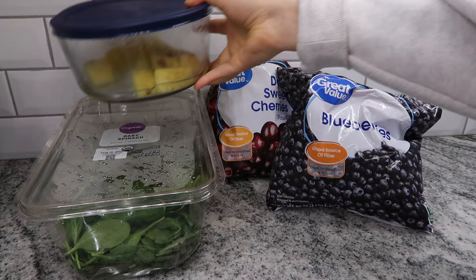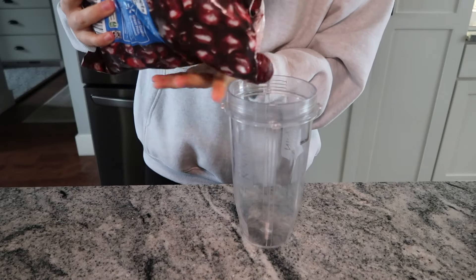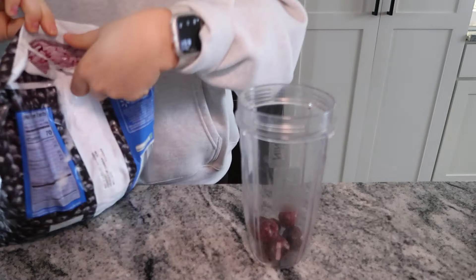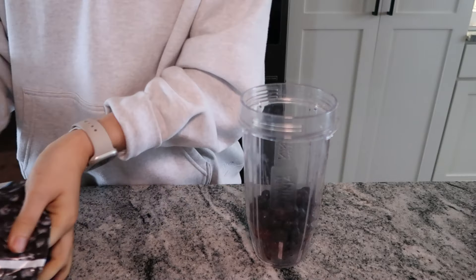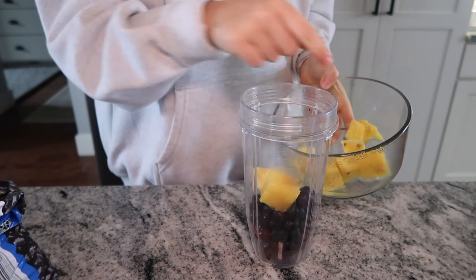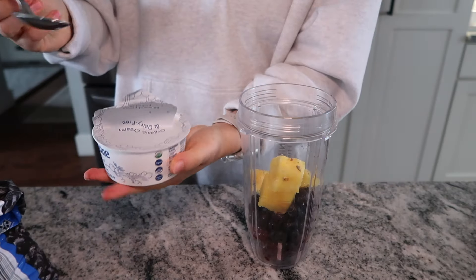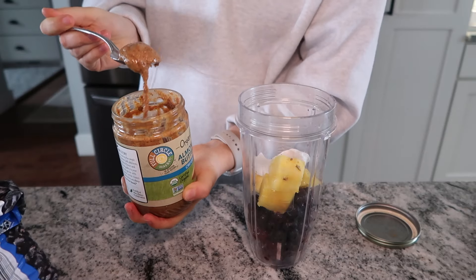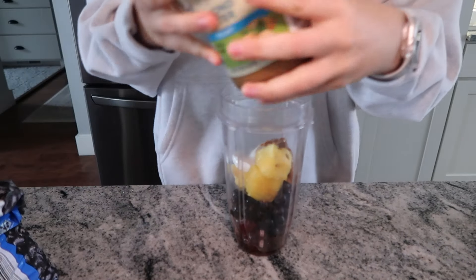Here's what I'm putting in the smoothie: baby spinach, frozen cherries, frozen blueberries, some fresh pineapple, maple syrup, almond butter, and Cocojune yogurt. I do half a cup of cherries and half a cup of blueberries. I like them frozen because I like a thicker consistency, so I always use frozen fruit over fresh. I do about three or four pieces of diced pineapple — I prefer fresh pineapple because it tastes way better than frozen. Then just a spoonful of Cocojune plain yogurt and a spoonful of almond butter for some healthy fats.